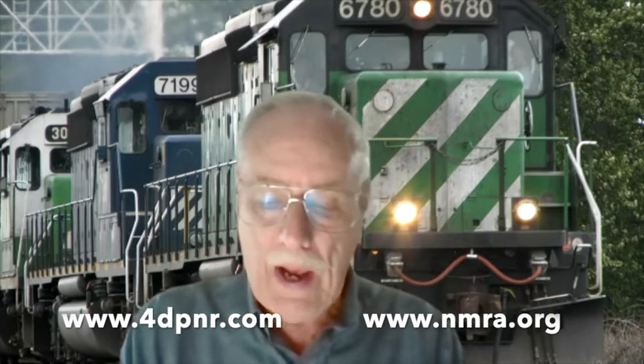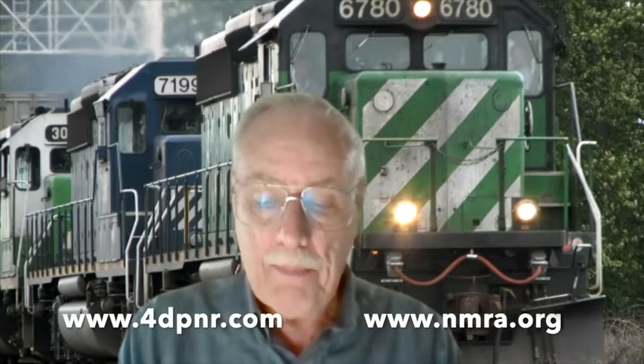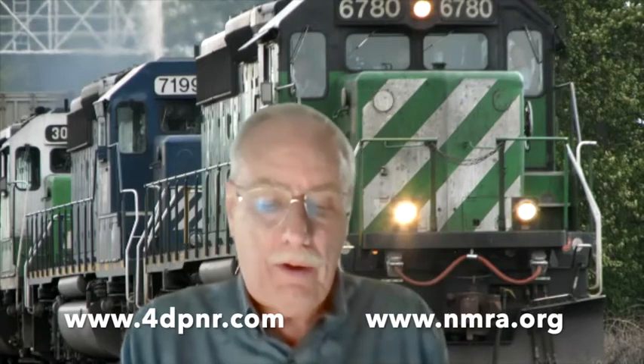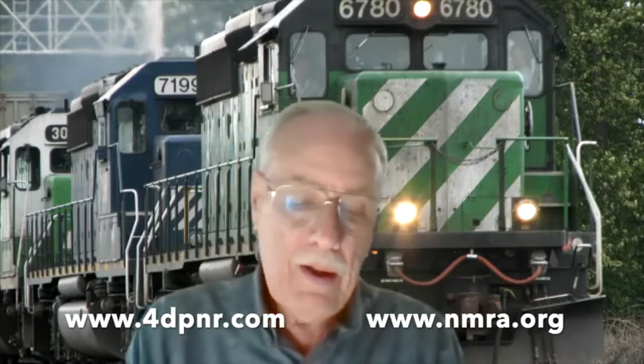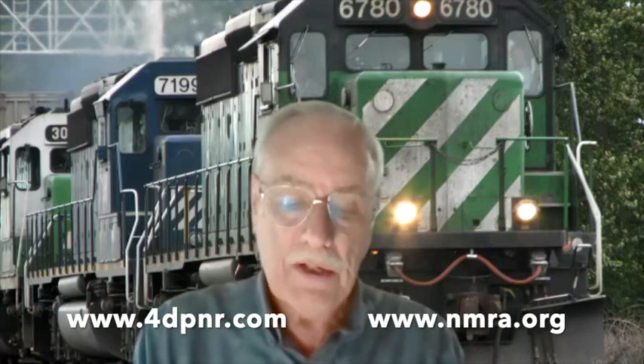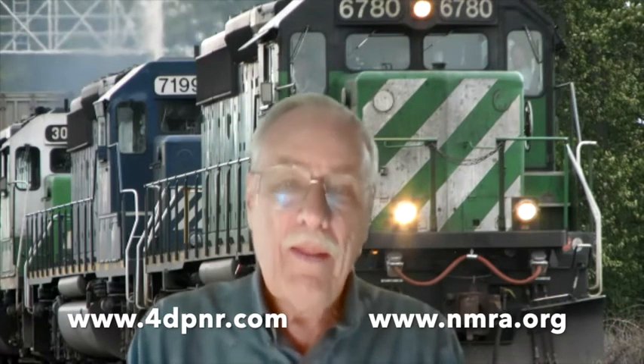Welcome. My name is William Messacar. I'm a master model railroader in the fourth division of the Pacific Northwest Region of the National Model Railroad Association. I want to welcome all of you to the virtual layout tour presented today by members of the NMRA. We encourage you to find out about the NMRA and join in order to participate in these virtual tours.